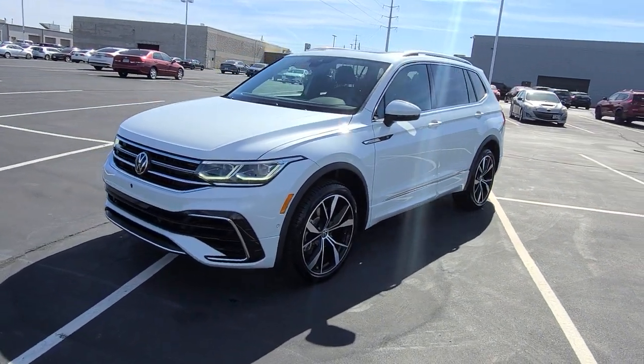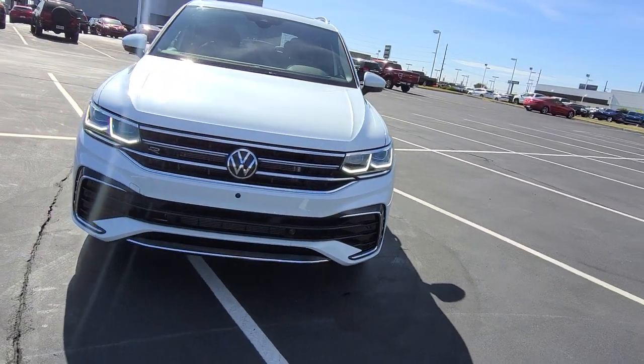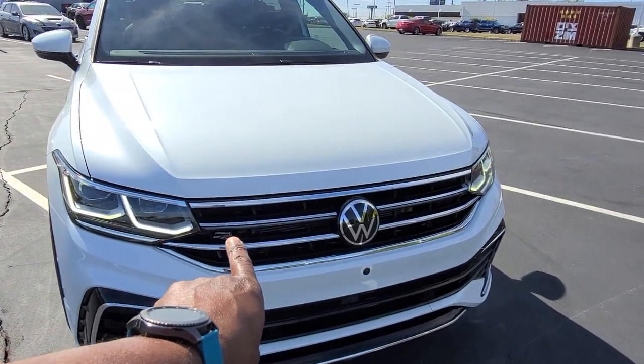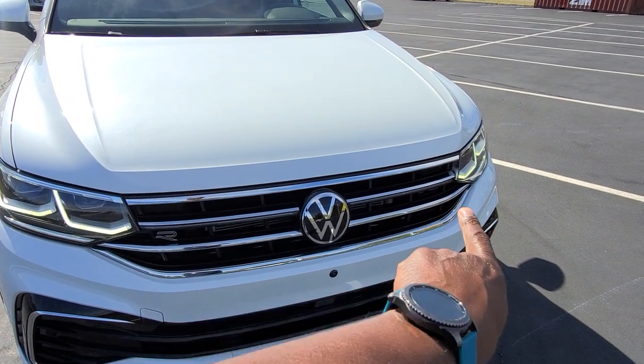It features LED headlights, LED running lights, adjustable self-leveling headlights, and an LED light bar on the front that lights up — that middle rib up to the logo and across to the other side.